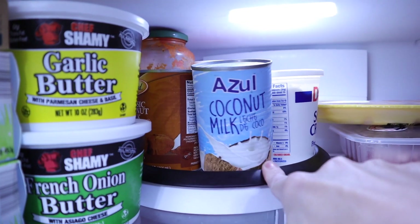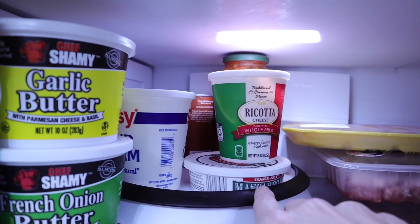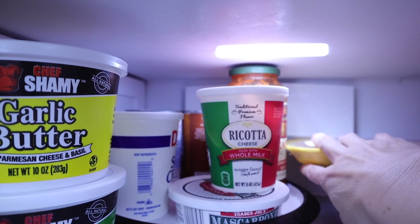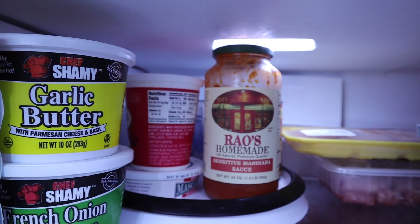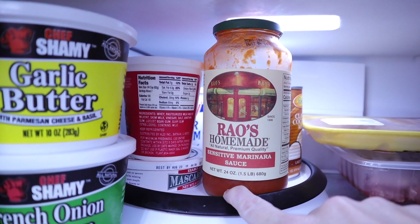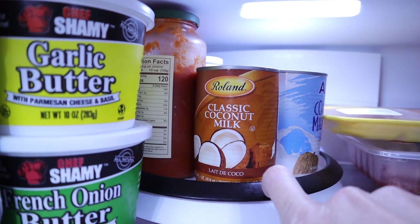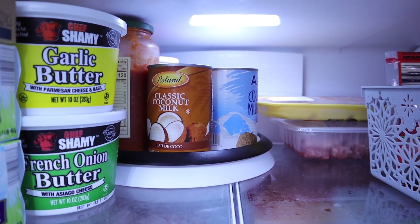Up here I have a lazy Susan so everything turns really simple. We have the sour cream, my ricotta, mascarpone cheese, and everybody's favorite keto marinara sauce. I just found this on sale at Ingalls for $5.98, so I bought a couple. And then just some unsweetened coconut milk in case I'm going to make ice cream at some point.